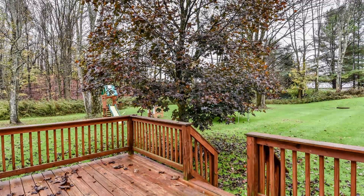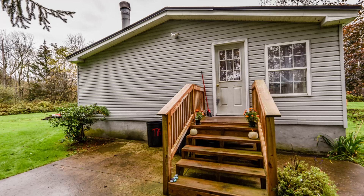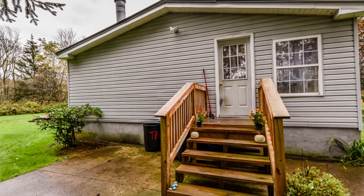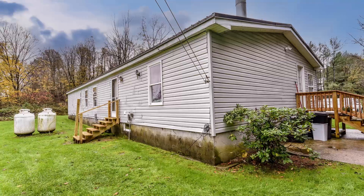The home has three entrances: the main entrance with expansive front deck, a convenient side entrance off the newly stoned driveway, and a rear entrance off the laundry room with views of the private backyard.